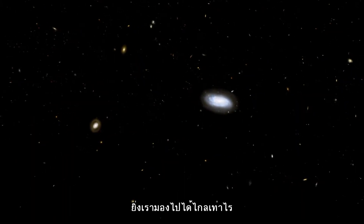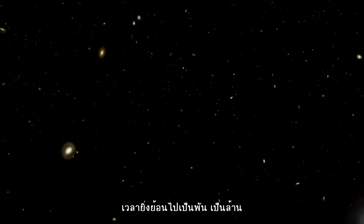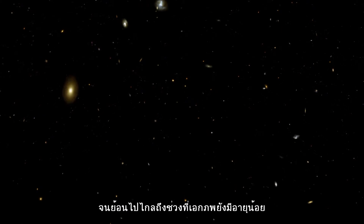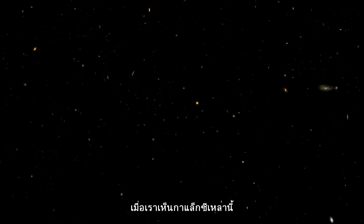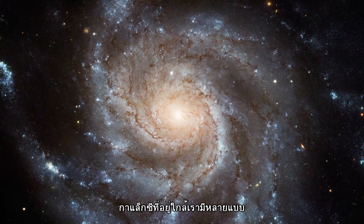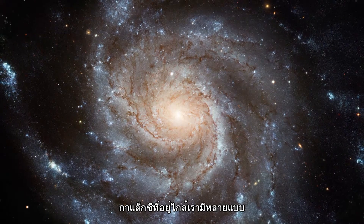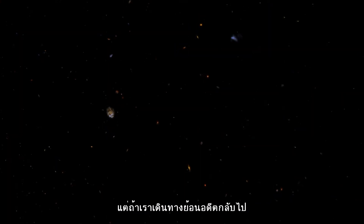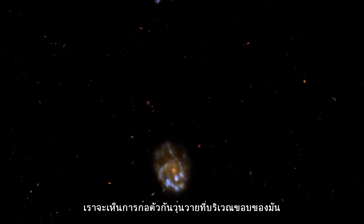As we look further, these thousands of years turn into millions and even billions, right back to when the Universe was very young. We see these galaxies as they were in the very distant past. Galaxies near to us are fully formed, seen as sleek spirals and smooth ellipticals. As we travel further back, we see toddlers that are rough around the edges, still in the middle of evolving into fully grown galaxies.